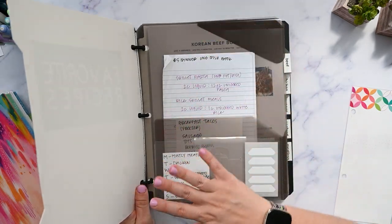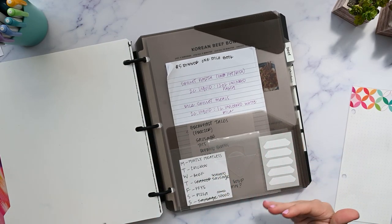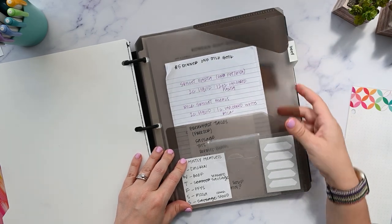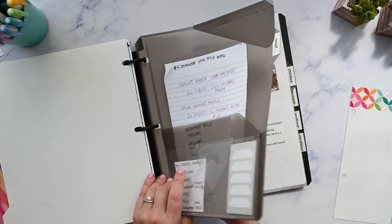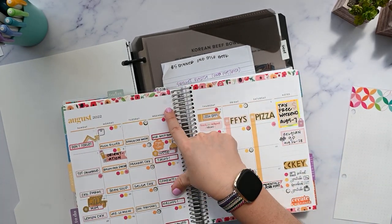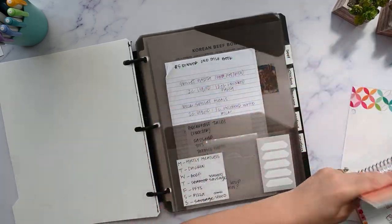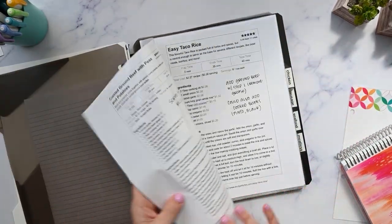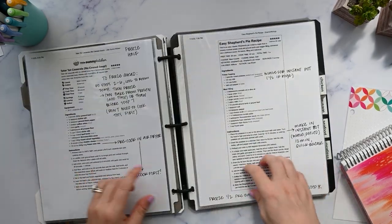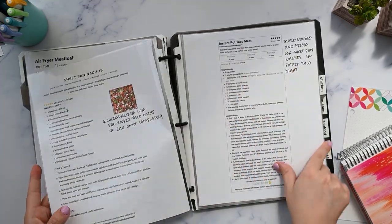That way when I'm looking through and I'm like, okay, what are we having for dinner this day, I can just go to the whole section. Like if I'm on a Wednesday when I'm going through and planning the menu out, I can say okay, these are all beef recipes and I can just flip through the book, find something we haven't had in a while or something we want again or whatever, and just pick that one.